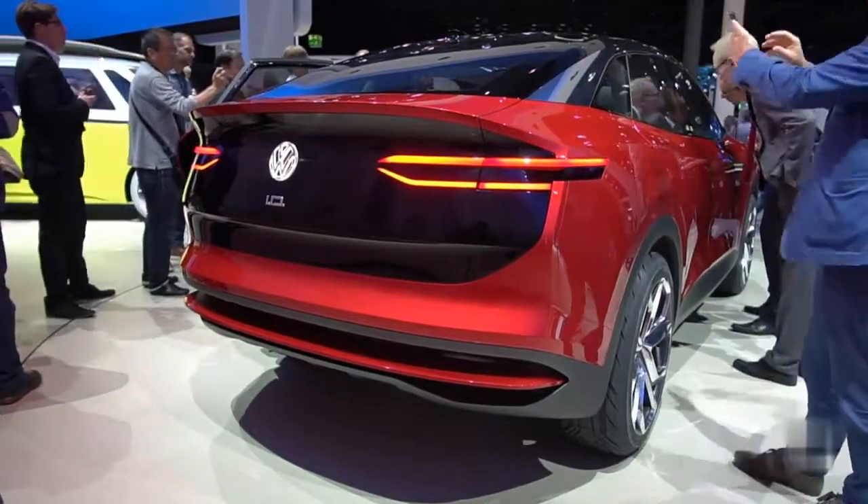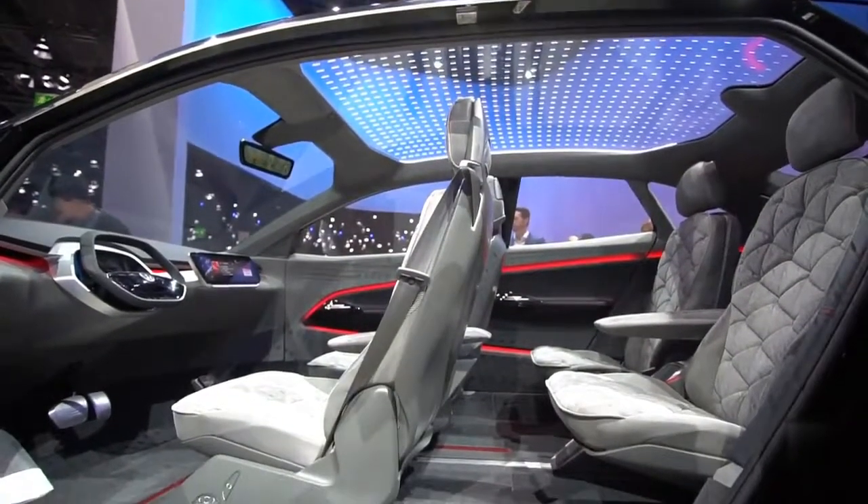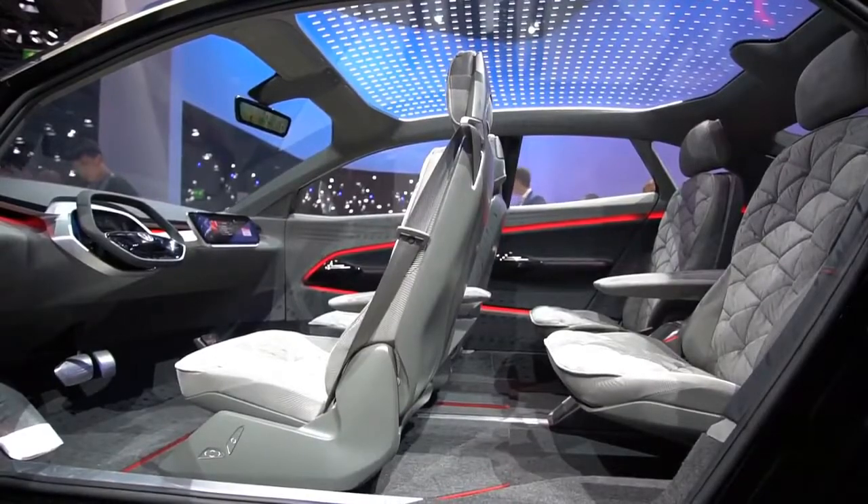But stay tuned for an update. Voice controls will let driver and passenger interact with the car, from opening the sunroof to setting a new destination on the nav system.